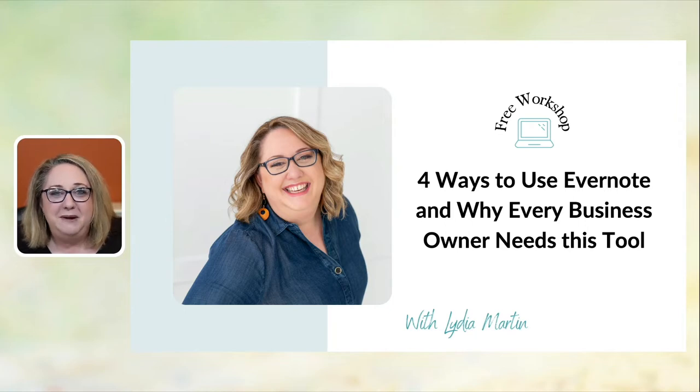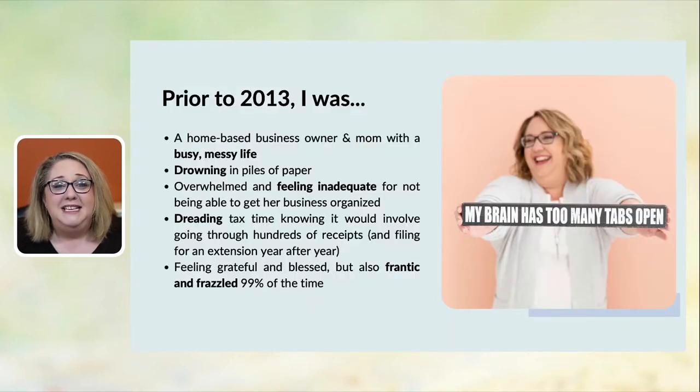I'm going to start off by sharing a little bit about my story, especially if we are meeting for the first time. Prior to 2013, I was a stay-at-home mom running a home-based business. I had that business for 20 years, and for the first 17 years, I was busy and blessed, but I was frantic and frazzled most of the time.